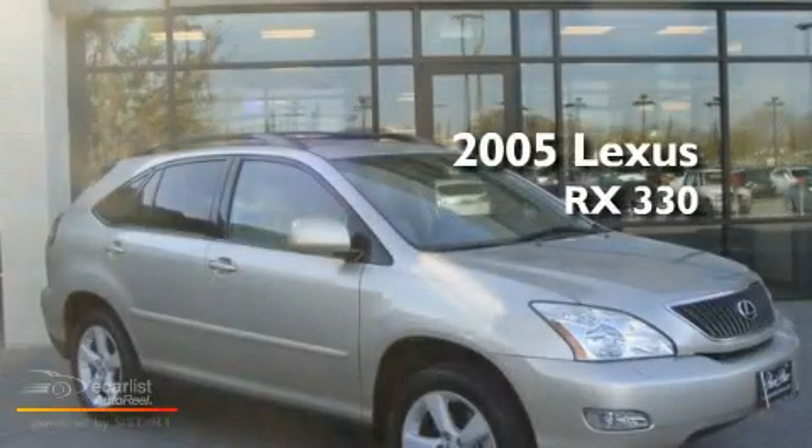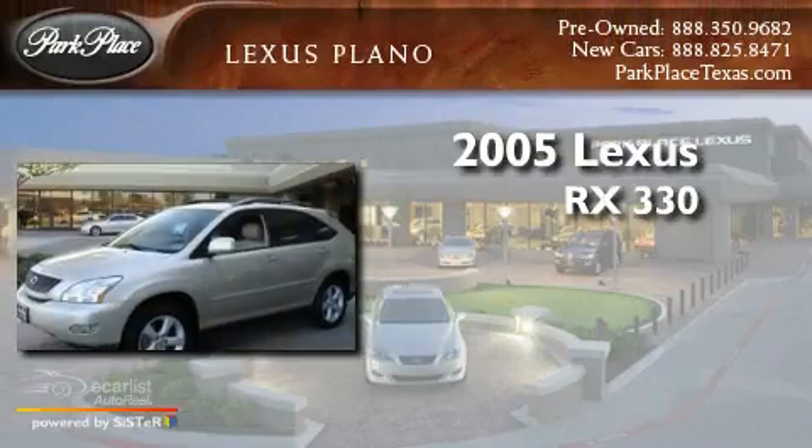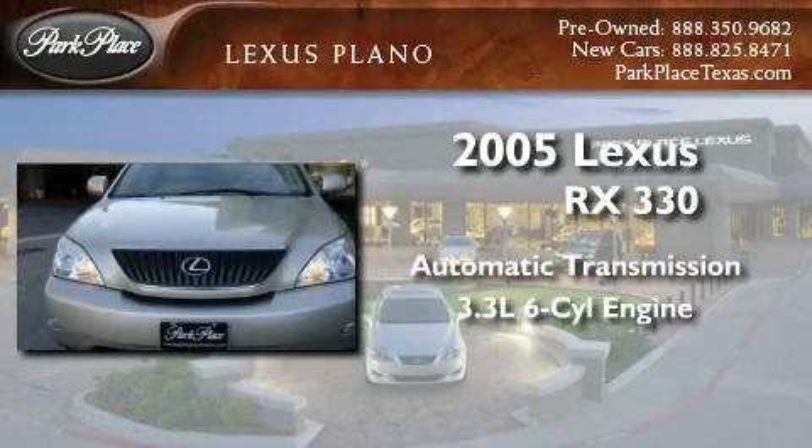This is a 2005 Lexus RX 330. This crossover has an automatic transmission and a 3.3L V6.